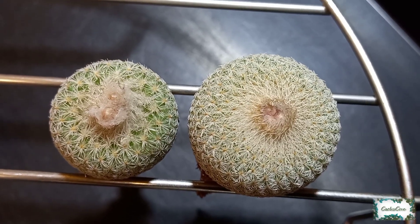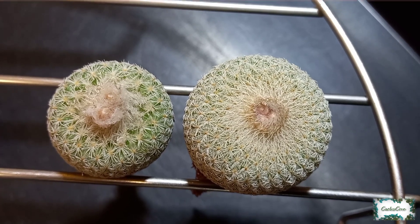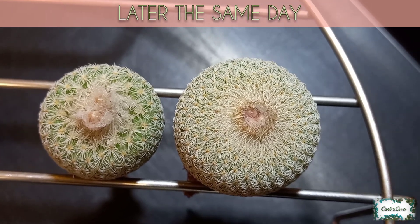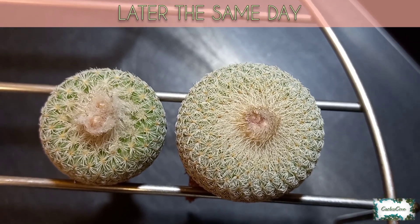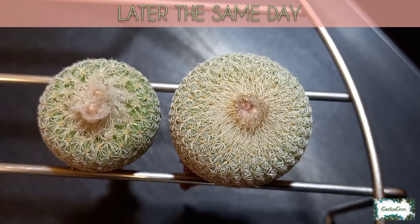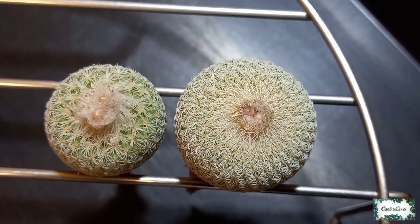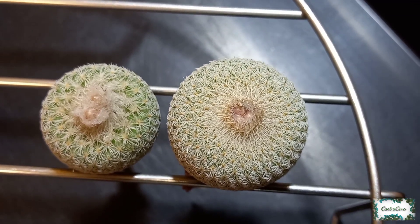You can see that in both of these Epithilantha cactus, they're now starting to push up more flowers. The Epithilantha micromeris on the left has two flowers that I can see, and the Epithilantha micromeris neomexicana on the right has three flowers that I can see.